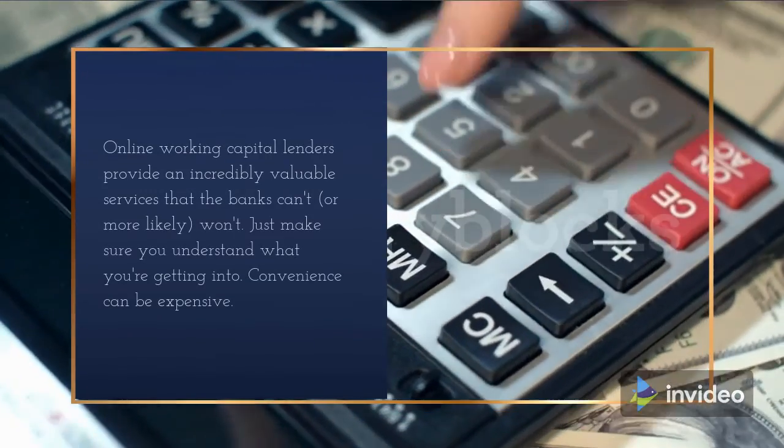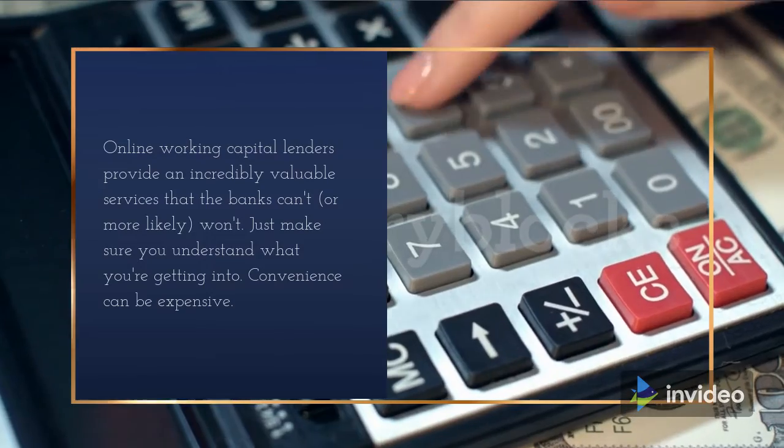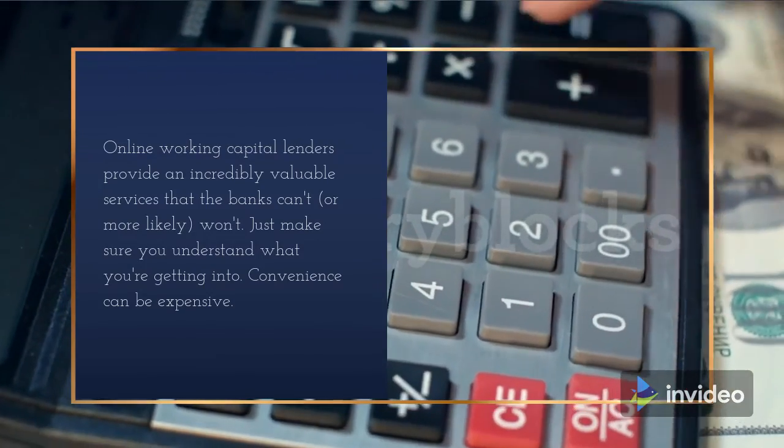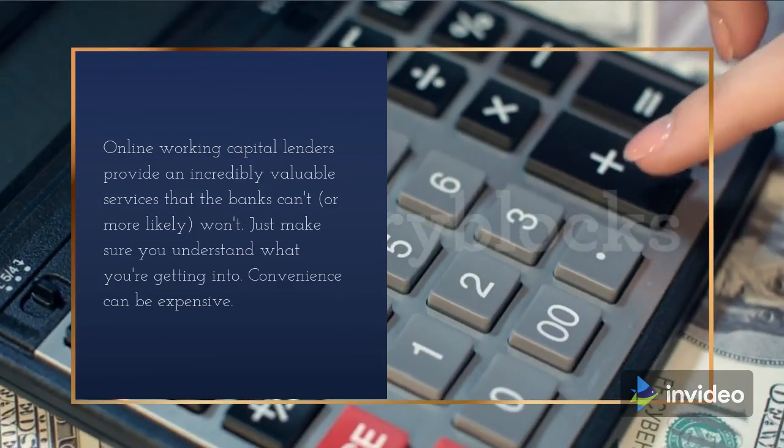Online working capital lenders provide an incredibly valuable service that banks can't, or more likely, won't. Just make sure you understand what you're getting into. Convenience can be expensive.